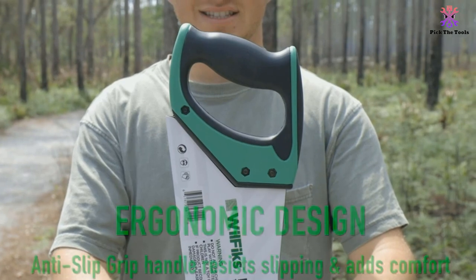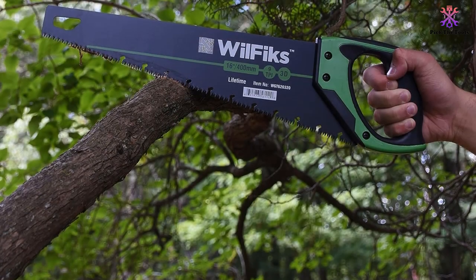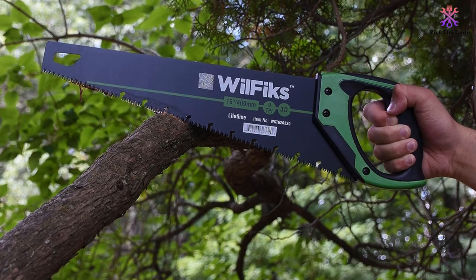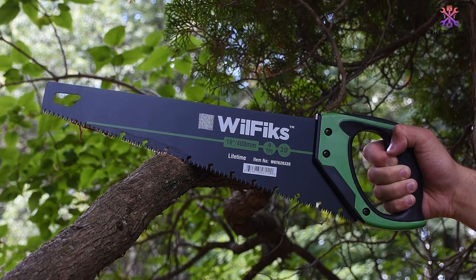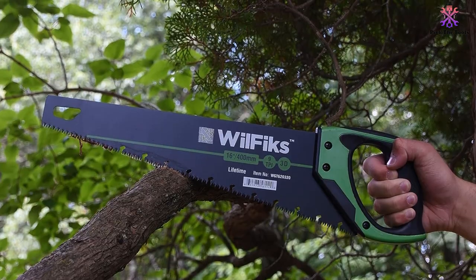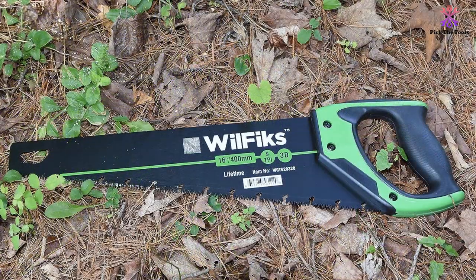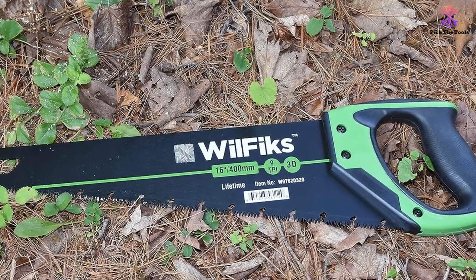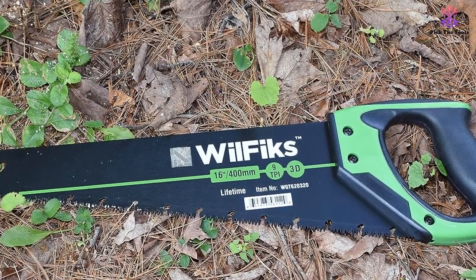Furthermore, the handle has an average size that works well for people with big as well as small hands. The hand saw is made with three cutting teeth of varying lengths for faster and better cuts. Because they are induction hardened, they also stay sharp longer than usual. Plus, the saw comes with a cardboard sleeve that makes storage easy and secure.